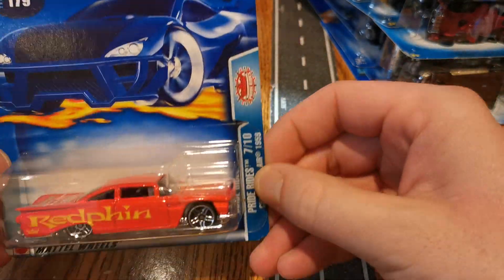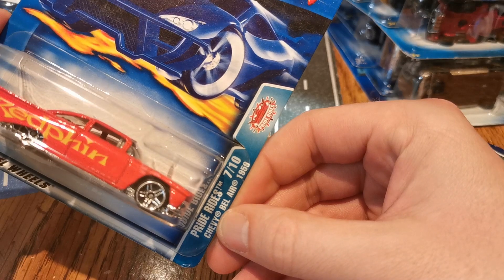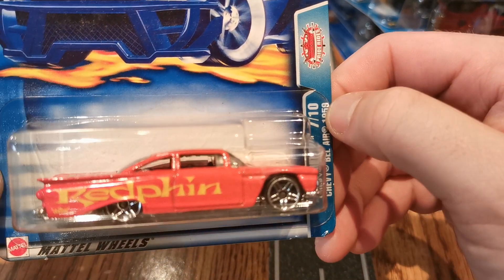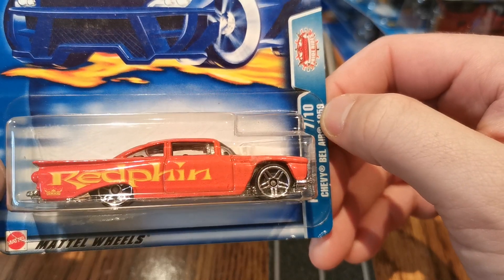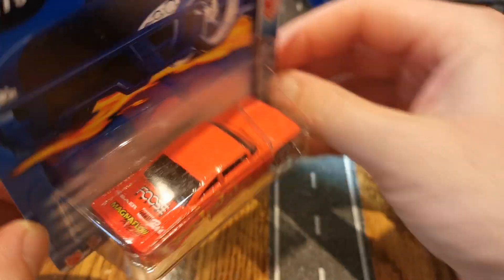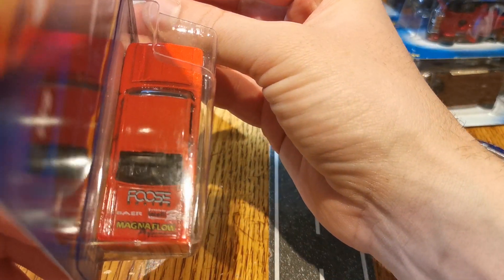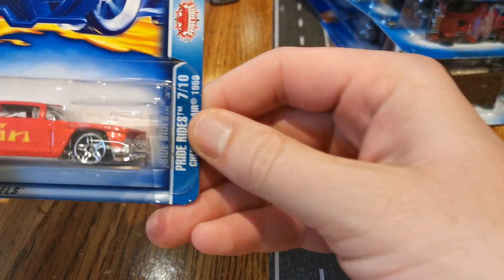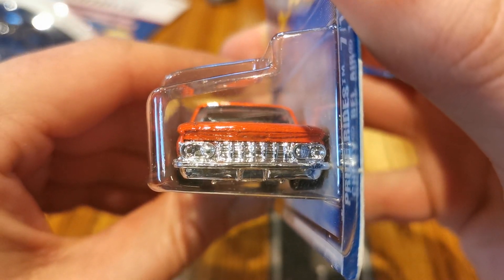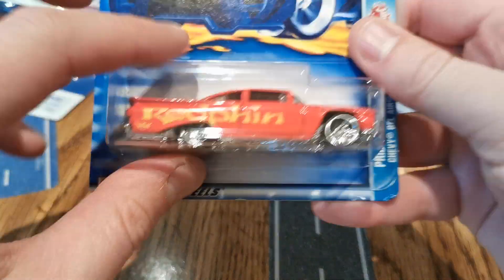Planet Hot Wheels. We got a Pride Rides once again — Chevy Bel Air 1959. And what does that say? Redfin. Magnaflow. Really really cool, like the difference of the grill. And that's when this camera really fuzzes up, doesn't it? And it's a 2003.